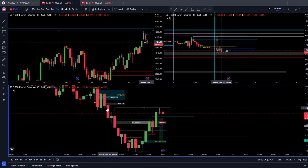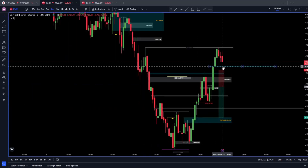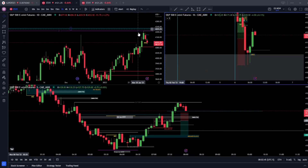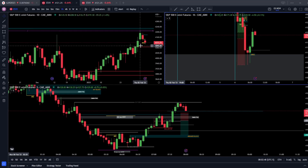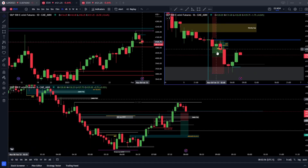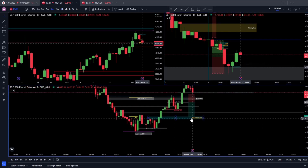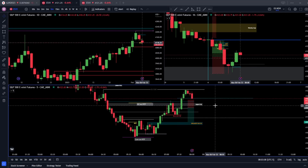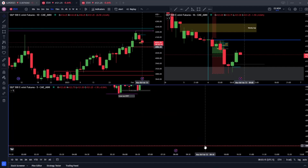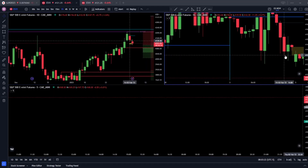On the 15-minute chart you also have an order block right here — so you've got multiple confluences. That rounds up my pre-market review. Where do I think price is likely to go next? We're stuck in the middle of a range. We've run down into that discount — the equilibrium point on the daily — and retraced back up into the premium, back into that OTE zone. Price could go either way. I'll be watching how price reacts around this breaker block: if it wants to move up off it around the open, we might be targeting this weekly gap; if it fails the breaker block, I could see us running down to this order block at 4084. At the moment we're chopping in the middle of a range and there are no trades for me until the open.